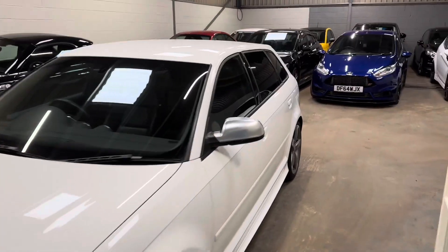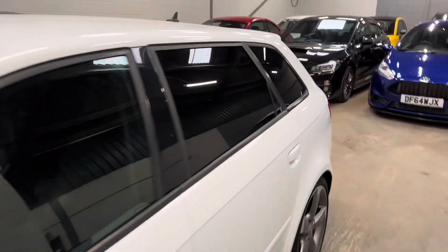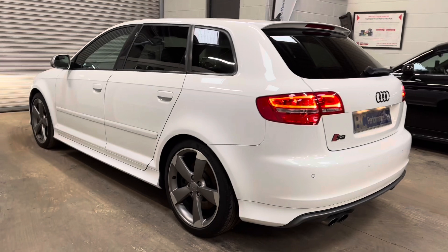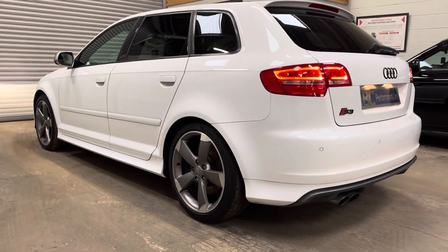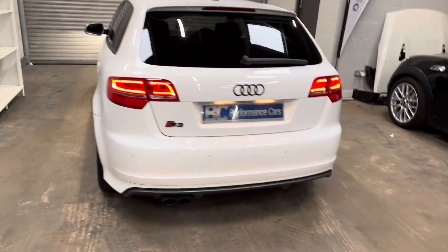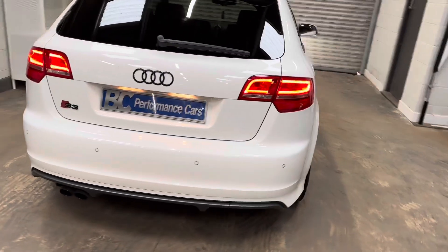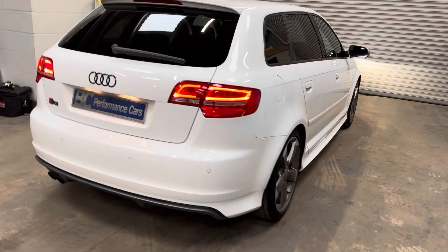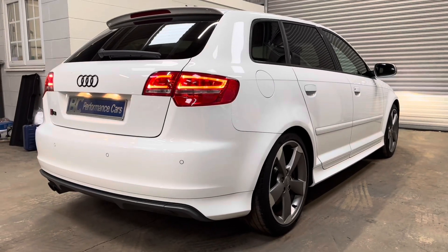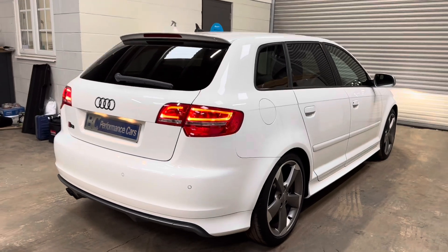We can offer competitive hire purchase finance on this vehicle. I encourage you to take a look at our website, bcperformance.co.uk, to get an idea of the affordability and to conveniently apply. Alternatively, if I can help you with any aspect of the purchasing process, you can reach me daily on 01453 702 903. Thank you for joining me.